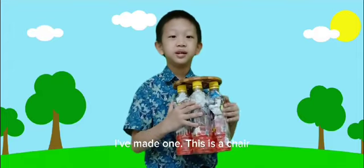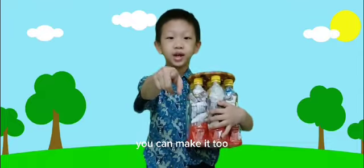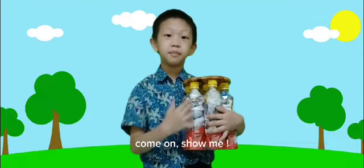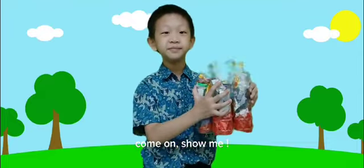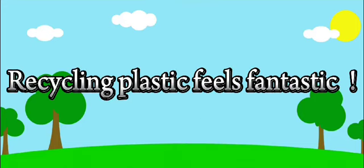I've made one. This is a chair — cool, isn't it? You can make it too. Come on, show me. Let's go.